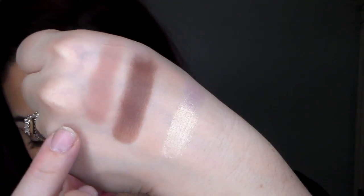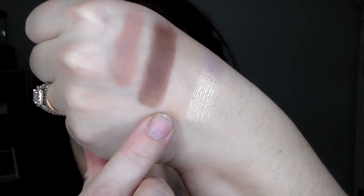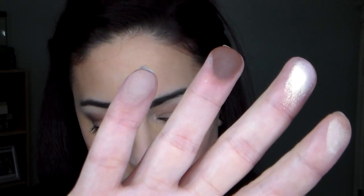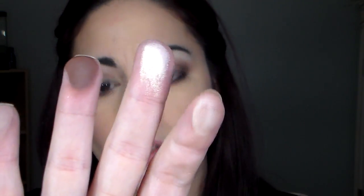I'm going to show swatches of all the shades so you can see the color combination. So we have Almond Truffle, Bordeaux, Satin Sheets, and Cashew Chew.